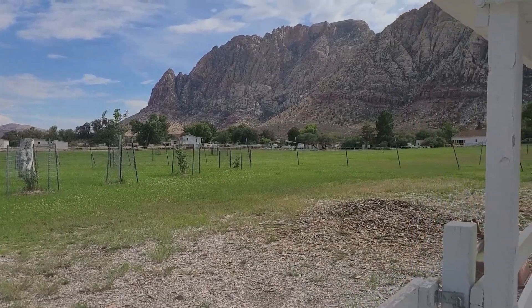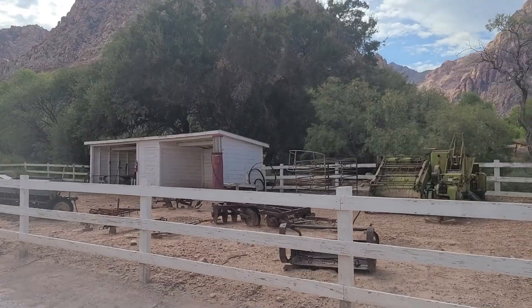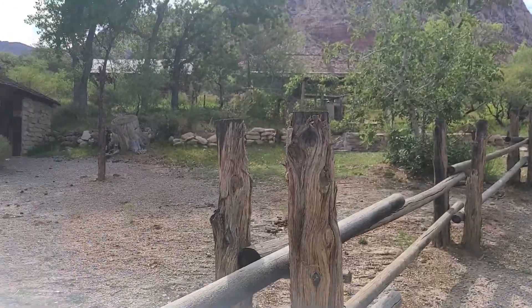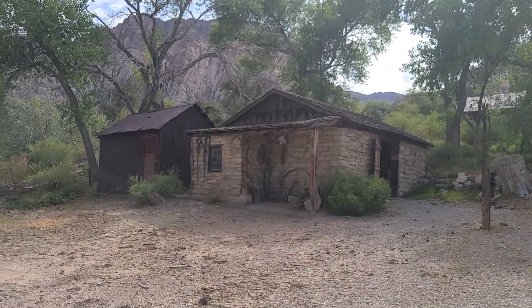I came upon Howard Hughes' old ranch house — a very interesting place. It's a state park, but there are armed guards, government vehicles, cameras, and you need a pass to get in. You can only walk to very restricted areas with a lot of roving patrols. It has housing on site with air conditioning, satellites, and power lines — but it's listed as a park.